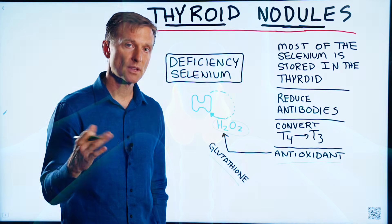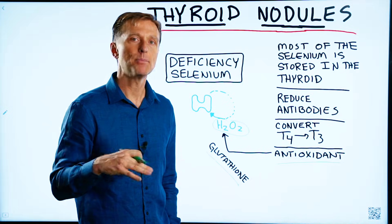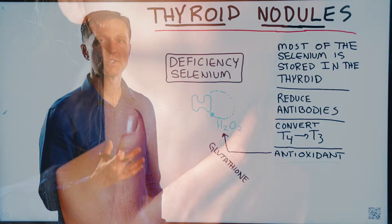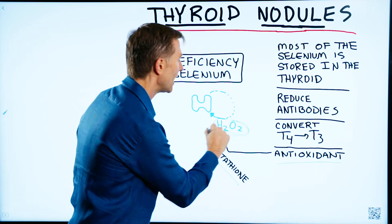If you have an autoimmune disease of the thyroid called Hashimoto's — which, by the way, accounts for the great majority of hypothyroid-type problems — it's an autoimmune situation, but it generates a lot of hydrogen peroxide as a byproduct.